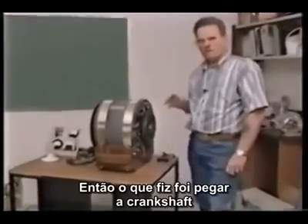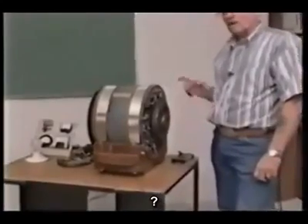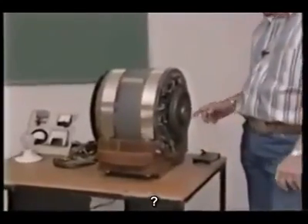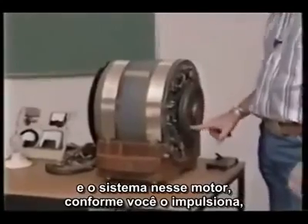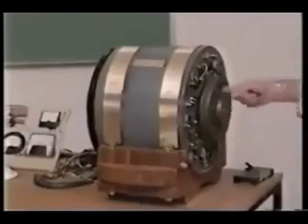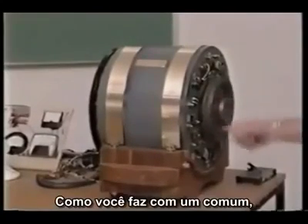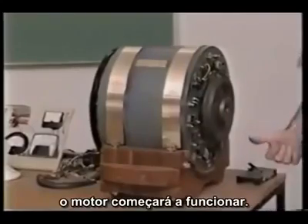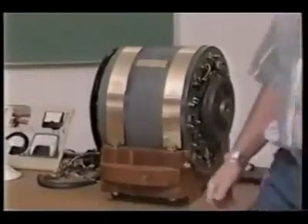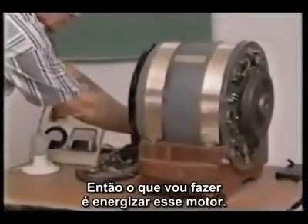So what I've done, I've got rid of the crankshaft, I've got rid of the injectors, and the system in this motor here — as you crank this motor up, the motor will start running. And what I'll do, I'll energize it on this motor here.